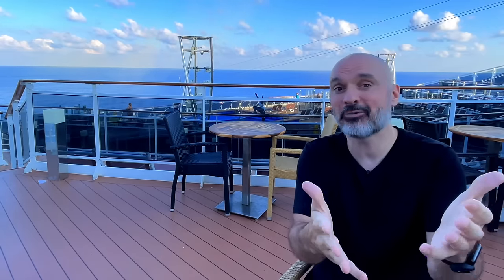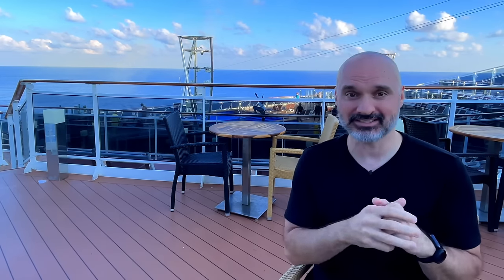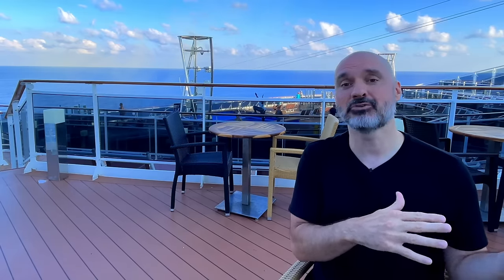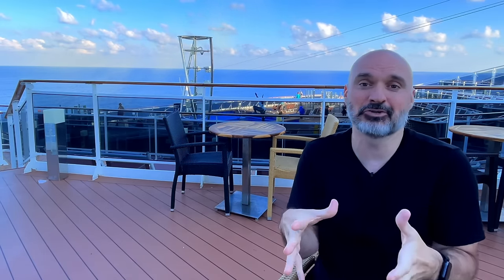I'm going to be on NCL Getaway in a studio cabin, so I'll see what the hype is about. But I think studio cabins are kind of a marketing gimmick. Here's an example on this Norwegian cruise: the inside cabin is cheaper than the solo cabin, and check this out — the mini suite was cheaper than the studio cabin when I was looking at it. Even though you're paying solo supplement on the mini suite, it's still cheaper. Solo supplement and double occupancy are not a good indicator of price.